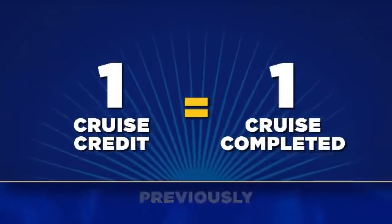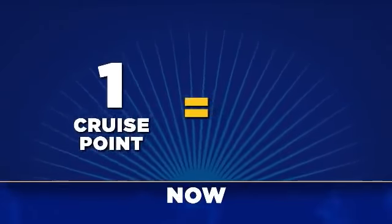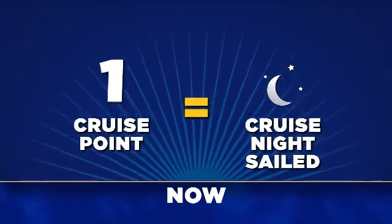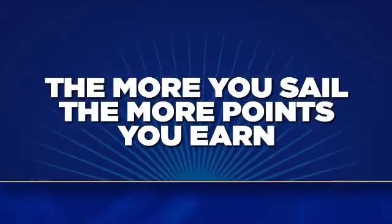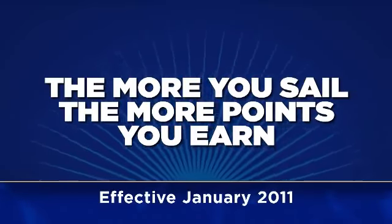Previously, members earned one cruise credit for each cruise completed. Now, a point will be earned for every cruise night sailed, and double the points for purchasing a suite. It's that simple — the more nights you sail, the more points you earn. This became effective January 2011.